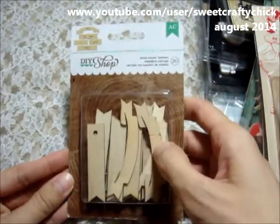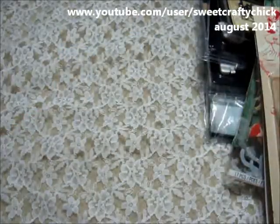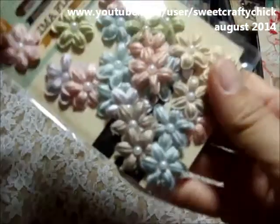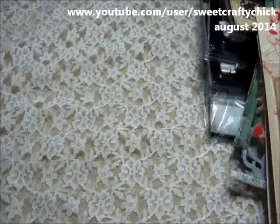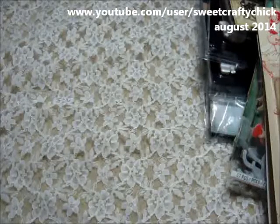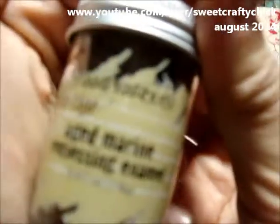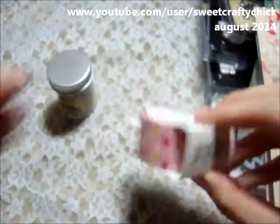Then I bought these do-it-yourself shop wood veneer banners. They had these seashells, glittery buttons, and baby boy stickers. I bought these velvet Prima flowers. I got the aged embossing powder in ocean aged marine — it has like gold and dark blue and I can't wait to see what it looks like. It's aged marine embossing enamel. I also bought this little Bee washi tape — it's pretty, it has cherry blossoms on it.